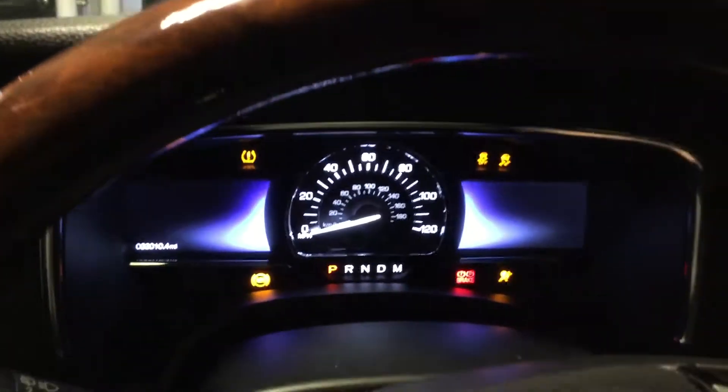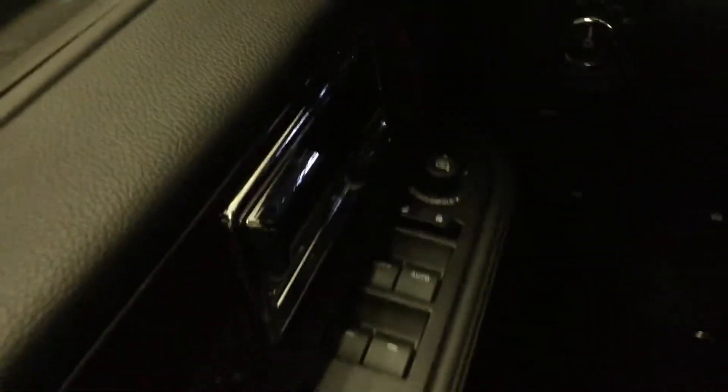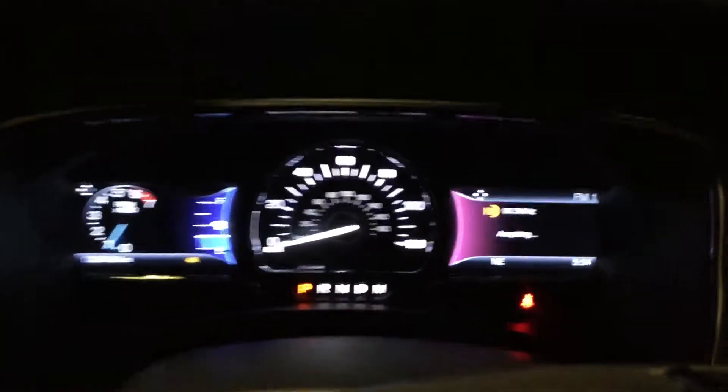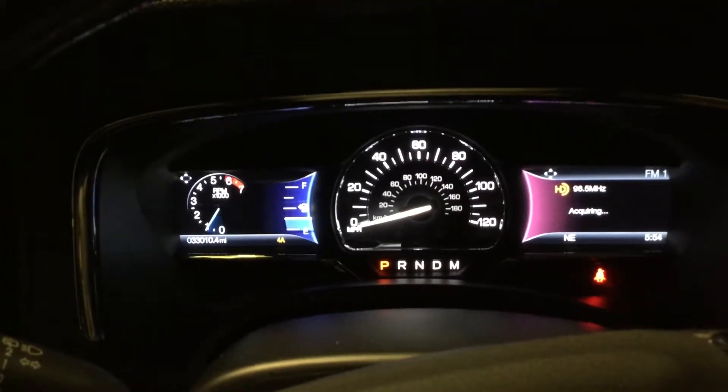You do have the easy to read display here. Let me start it up for you. Nice easy controls, you do have the Bluetooth capabilities, cruise control of course, easy to read dash. The best part is it only has 33,010 miles.